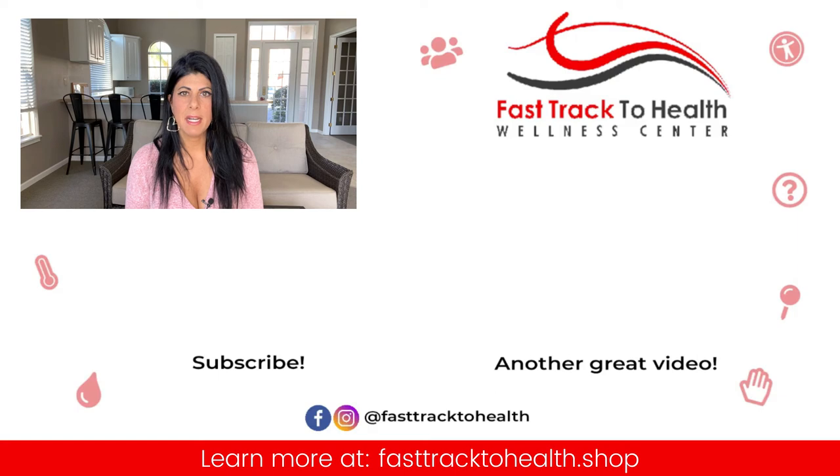So that's about it. These are two great, amazing detoxes and I highly recommend them — I do them myself all the time. If you have any questions or concerns, please leave them in the comments below. Happy cleansing, see you next time, thanks.